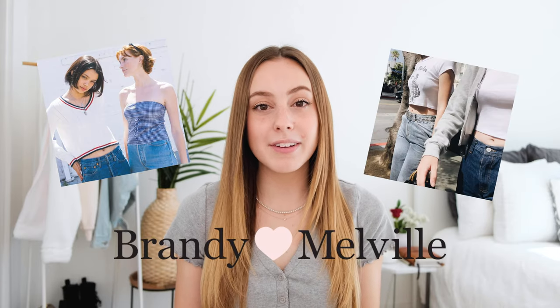Today I'm going to be showing you my full Brandy Melville collection. I am super excited for this video because I love Brandy Melville and I shop there all the time. I think their clothes are so cute.